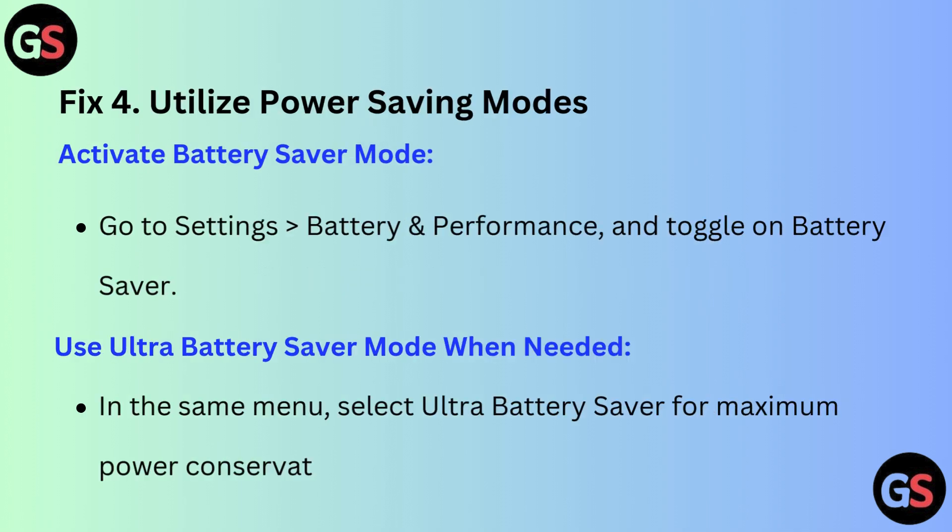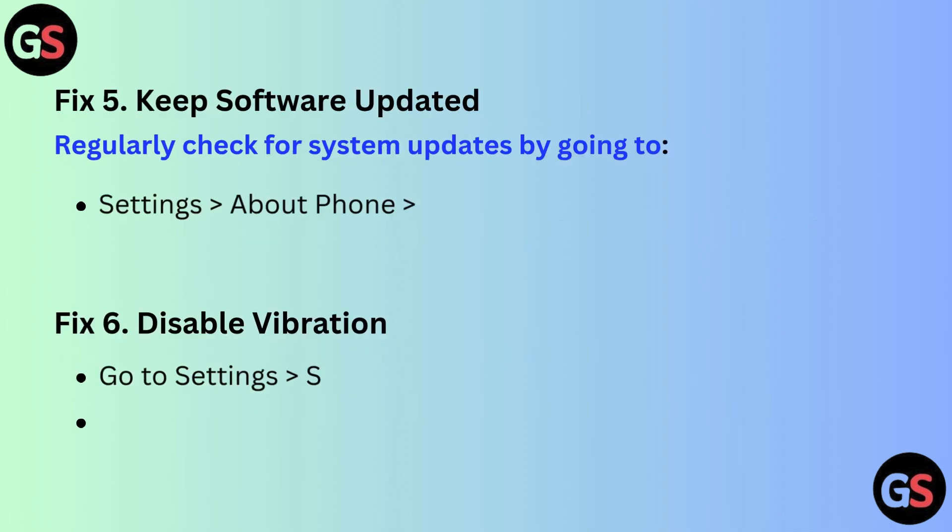Fix 4: Utilize power saving modes. Activate battery saver mode by going to Settings, then Battery and Performance, and toggle on Battery Saver. Use ultra battery saver mode when needed — in the same menu, select Ultra Battery Saver for maximum power conservation.